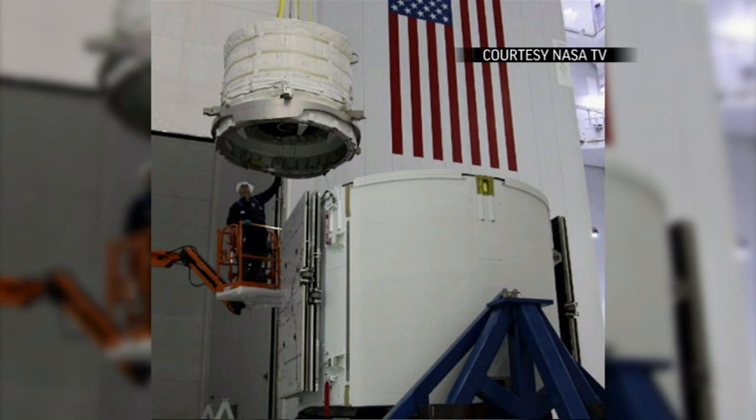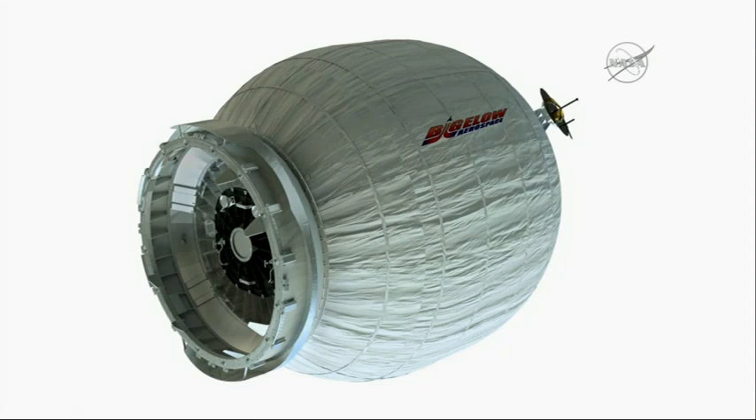This vehicle, the Dragon Vehicle, is really important for the International Space Station. It brings some very unique capabilities to ISS that are important. One is it has an external cargo capability, which is important. We'll be launching the Bigelow expandable module on this flight, so we're really looking forward to having that up on board ISS.